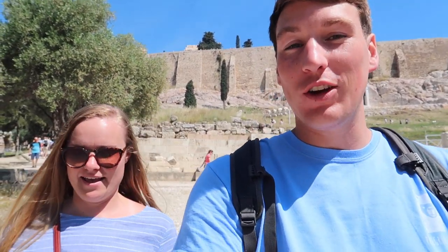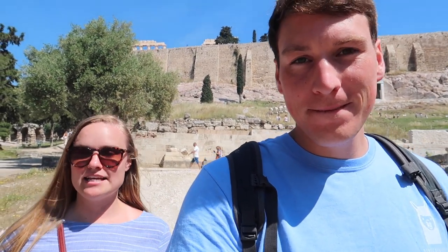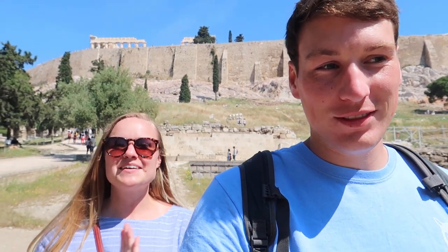That was awesome. We've been here for about two hours — you could do this in like four. However, the sun is so bright and it is so hot, and if you don't wear sunscreen you're going to be in trouble. When it comes to cost, this is the main attraction here in Athens. It will cost you 20 euros to get in, but miraculously today it was free. So just plan on spending 20 euros per person if you're coming to the Parthenon.